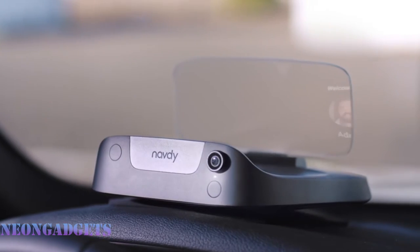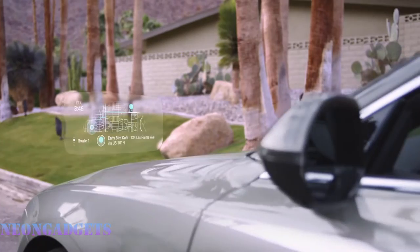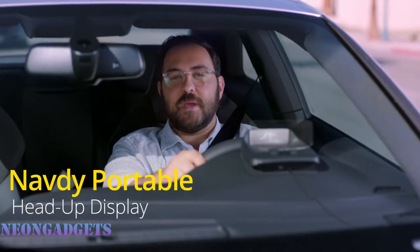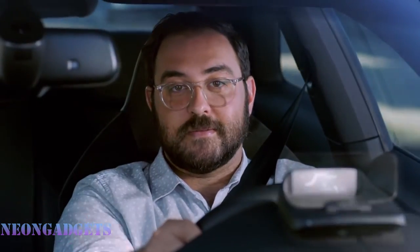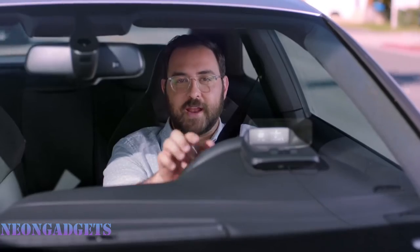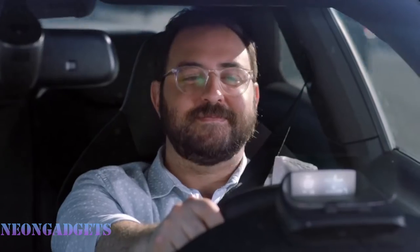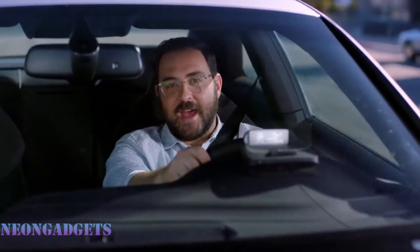Keep your eyes on the road while navigating with the Navdi Portable Head-Up Display. Navdi links with Google Maps for real-time updates and navigation, offering turn-by-turn directions. This device projects the details of your journey at eye level, allowing you to watch the road without distractions yet receive all necessary information. These details include speed limit, compass, MPG, fuel range, RPM, and much more.